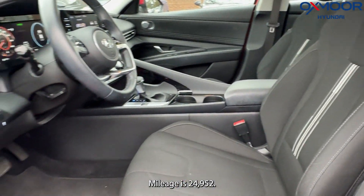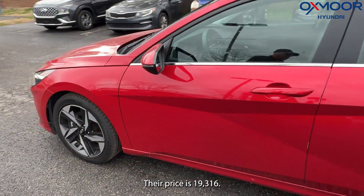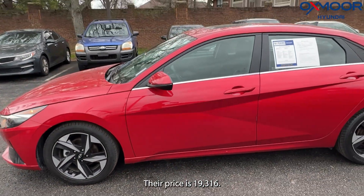Mileage is 24,952. The price is $19,316.